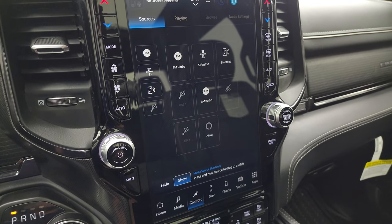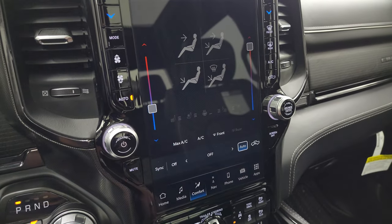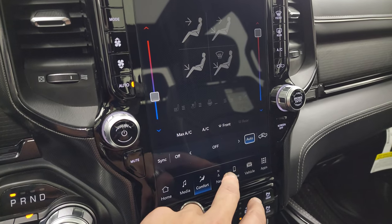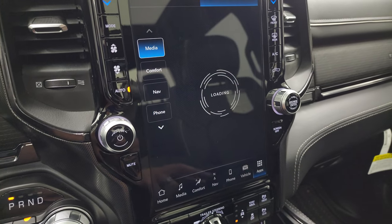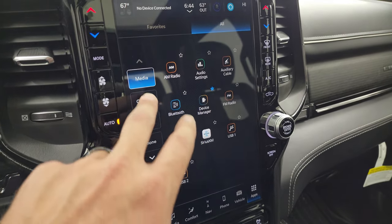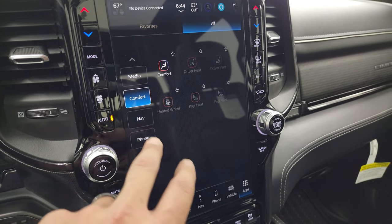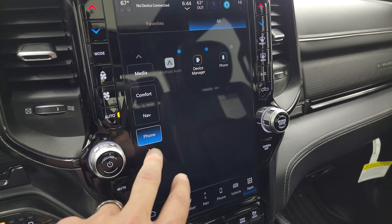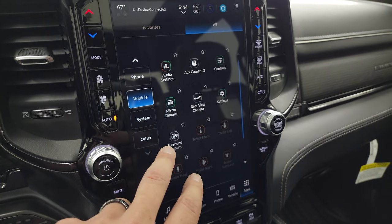You get your climate controls including dual climate controls. You can access nav, vehicle, and apps on the screen as well. Your heated and cooled seat buttons and heated steering wheel controls are here. You get your phone connectivity — this one has Apple CarPlay and Android Auto capabilities.